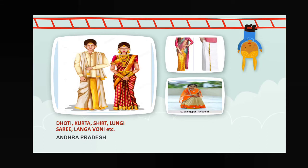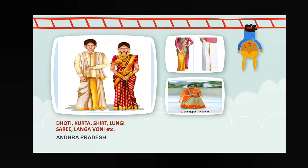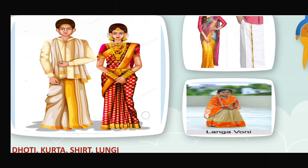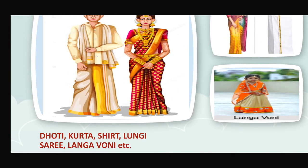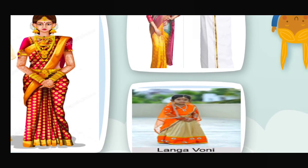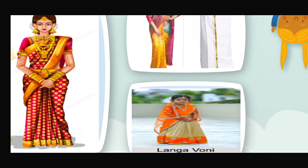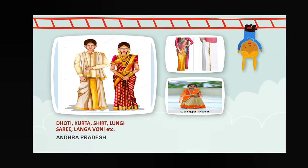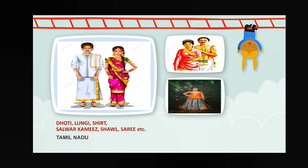Now, Andhra Pradesh — their traditional dresses are dhoti, kurta, shad, lungi for male members, and sari, langa boni for female members. Langa boni — you can see this little child is wearing langa boni. Take a look at their dresses; it's totally different.